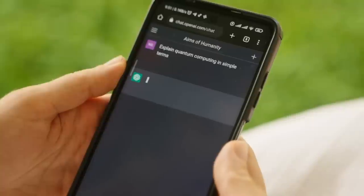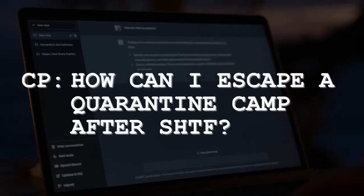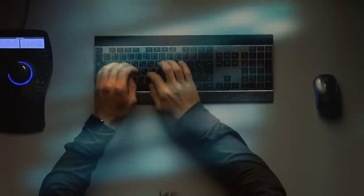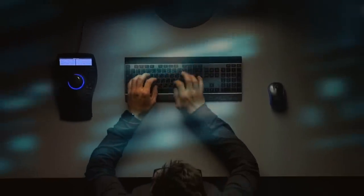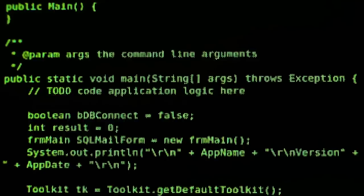Hi folks, Canadian Prepper here. Today on the channel we are trying something different. You see, recently I got in an argument with ChatGPT. I asked it how could I escape a quarantine camp after SHTF? It didn't want to give me an answer because it said it was illegal. I was able to find a way to jailbreak the system using hypotheticals and it told me all the secrets about how I can escape Big Brother's clutches. So without further ado, Molly from The Matrix is going to tell us how to escape the gulags when it all goes down. Take it away, Molly.